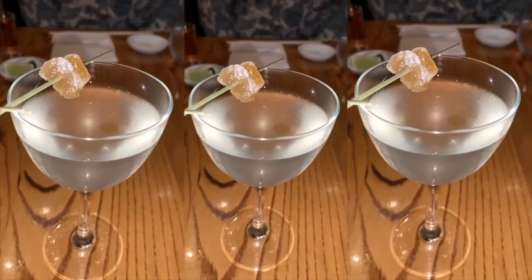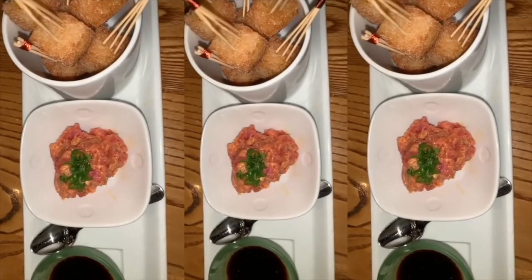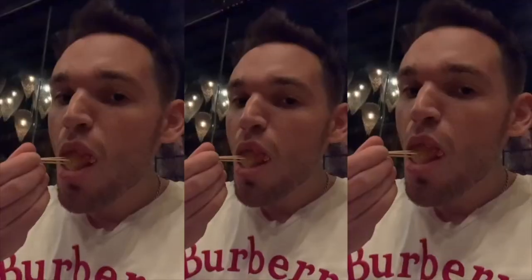The Nobu is a different Nobu and that statement holds true for Dallas. I started off with the new style martini — it had an interesting taste. The crispy rice with tuna here is a better value — six pieces for $30.